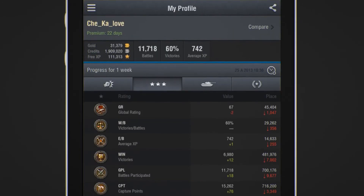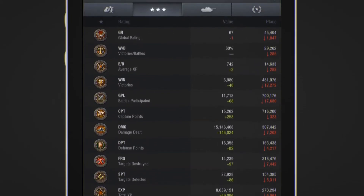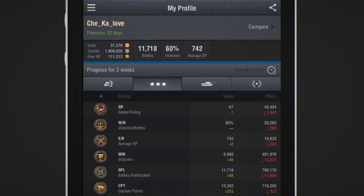The next page displays official game ratings. You could find this information on the main website, but with this application, you can monitor your progress over time.